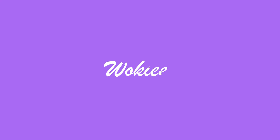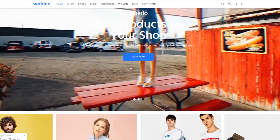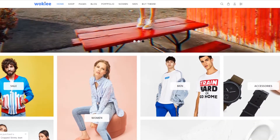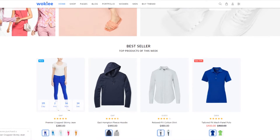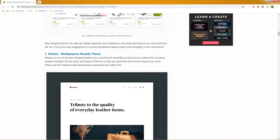Let's start off with Wokiee. Wokiee is an incredible multi-purpose and one of the most popular Shopify themes. It is one of the highly recommended Shopify themes for any e-commerce businesses, and that is according to Envato itself.